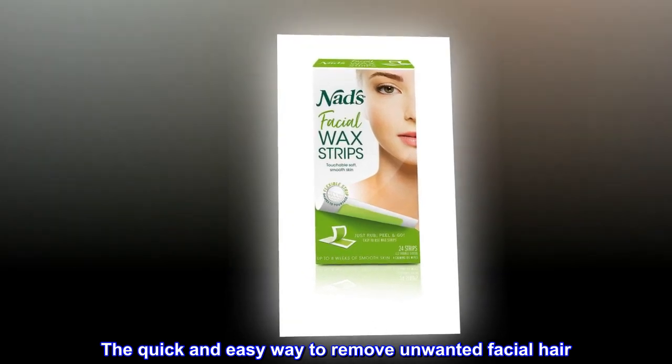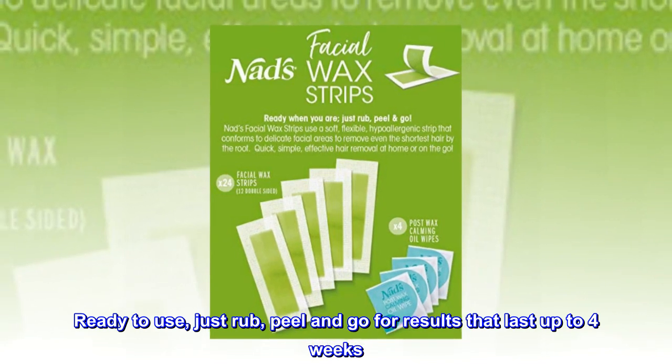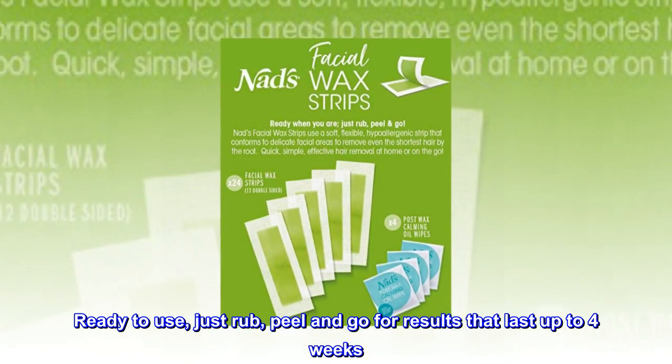The quick and easy way to remove unwanted facial hair. Ready to use, just rub, peel and go for results that last up to four weeks.